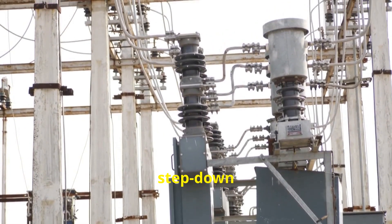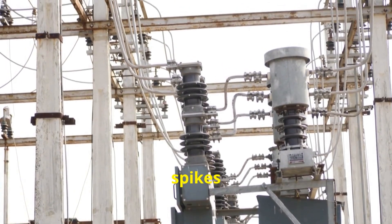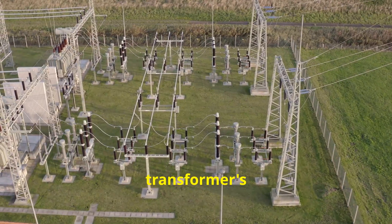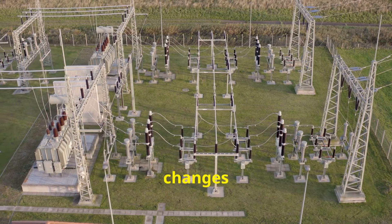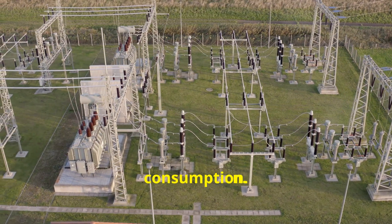Now if you live close to a step-down transformer, you might see these spikes more often. The transformer's regulation isn't always smooth and it might not keep up with rapid changes in power generation and consumption.